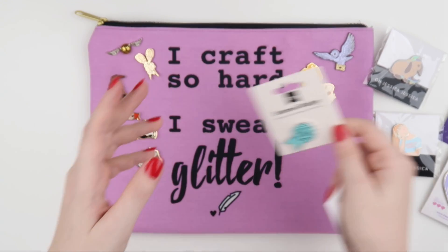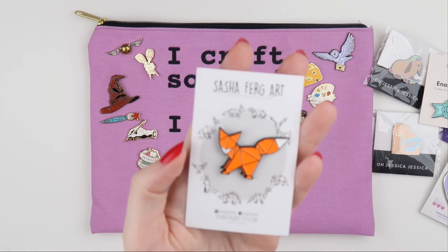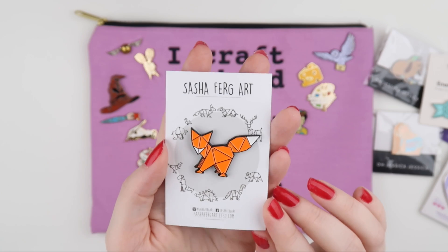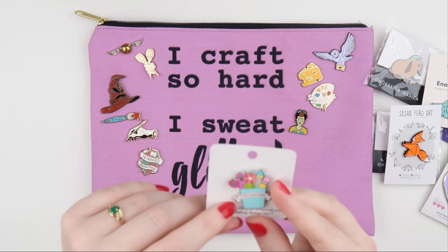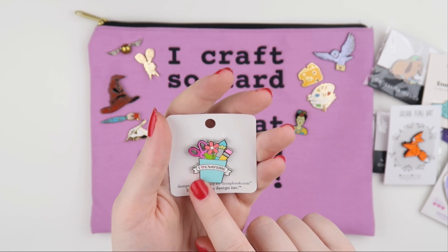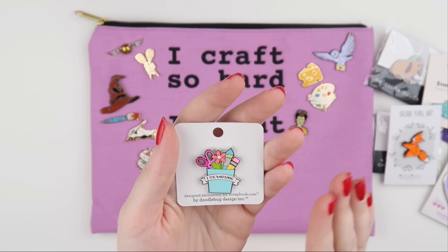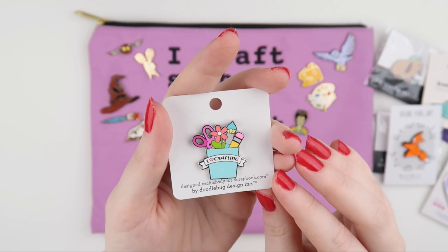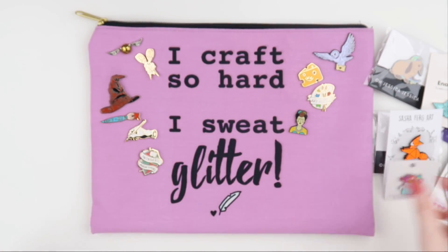I also got this one from Sasha Ferg Art. I want to try and collect as many foxes as I can — foxes are my favorite animal along with bunnies, so I'm always on the hunt for foxes and buns. The last one I got was actually from a scrapbook.com order I made and they were giving these out for free. It says 'I love crafting' but it kind of looks like 'I like charting' because of the font they used — I don't know if the font's the best choice for that. But I do love crafting, not so much charting, so that one will make a nice addition.